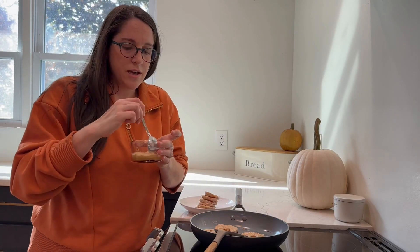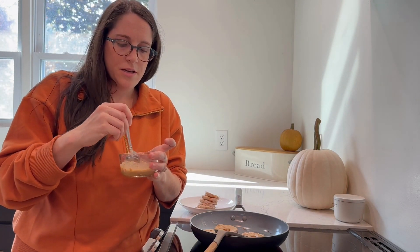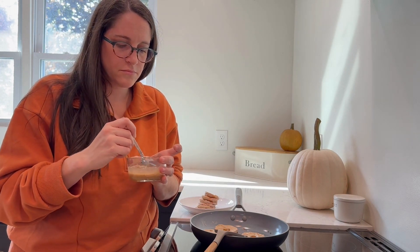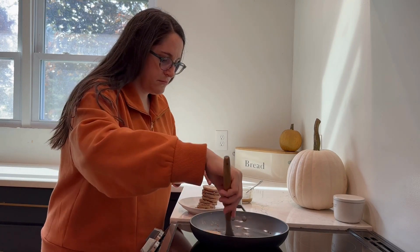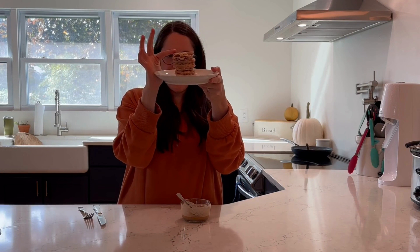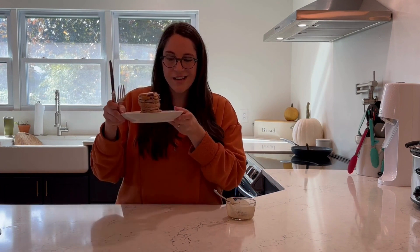While my second batch is cooking, I realized I'm pretty much out of maple syrup, so I put some in a little container, added some PB2 and a little bit of water, and I'm just going to mix it up and make kind of a peanut butter syrup to go on top of my pancakes — because who doesn't love apples and peanut butter? I have my apple pancake stack here and I'm super excited for my breakfast with my peanut butter maple syrup. I'm just going to drizzle that right on top.